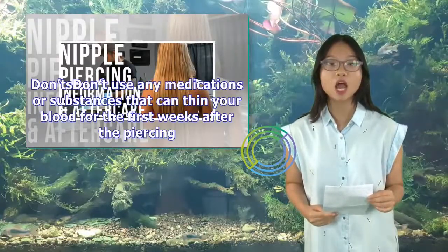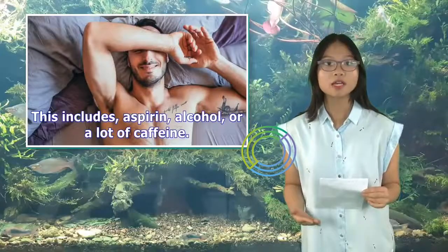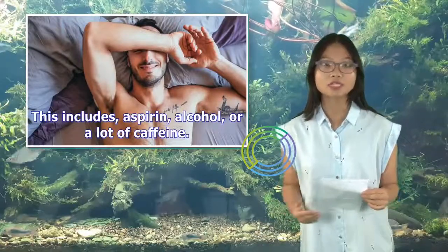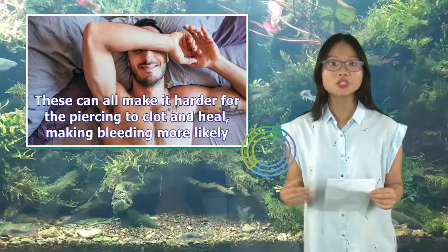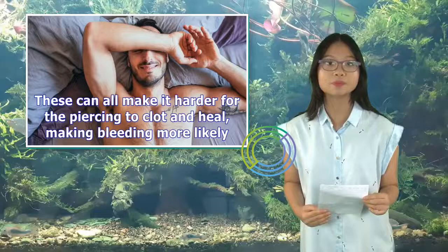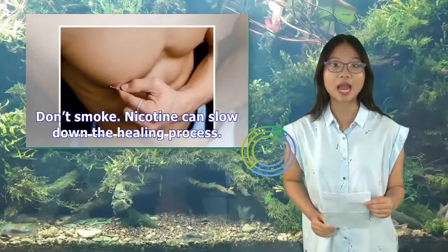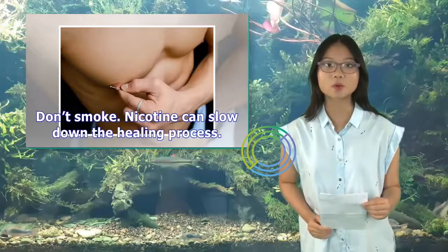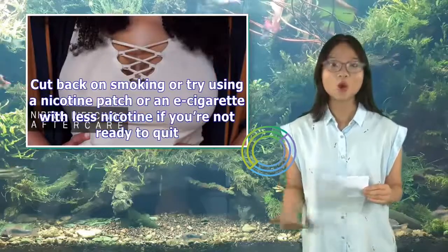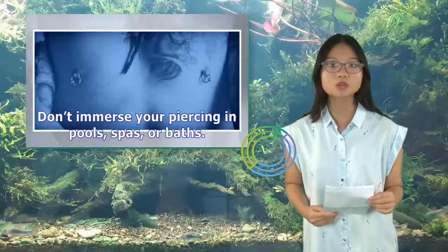Don'ts: Don't use any medications or substances that can thin your blood for the first weeks after the piercing. This includes aspirin, alcohol, or a lot of caffeine. These can all make it harder for the piercing to clot and heal, making bleeding more likely. Don't smoke — nicotine can slow down the healing process. Cut back on smoking or try using a nicotine patch or an e-cigarette with less nicotine if you're not ready to quit.